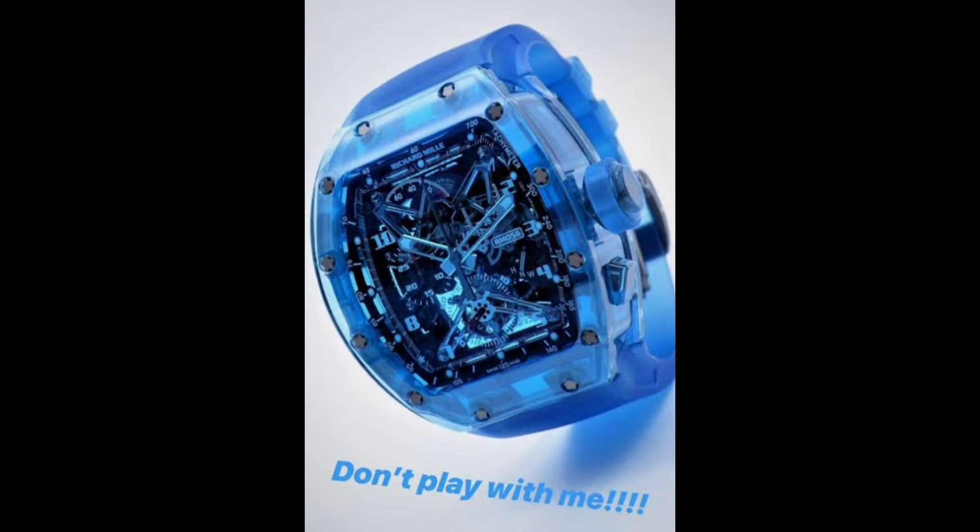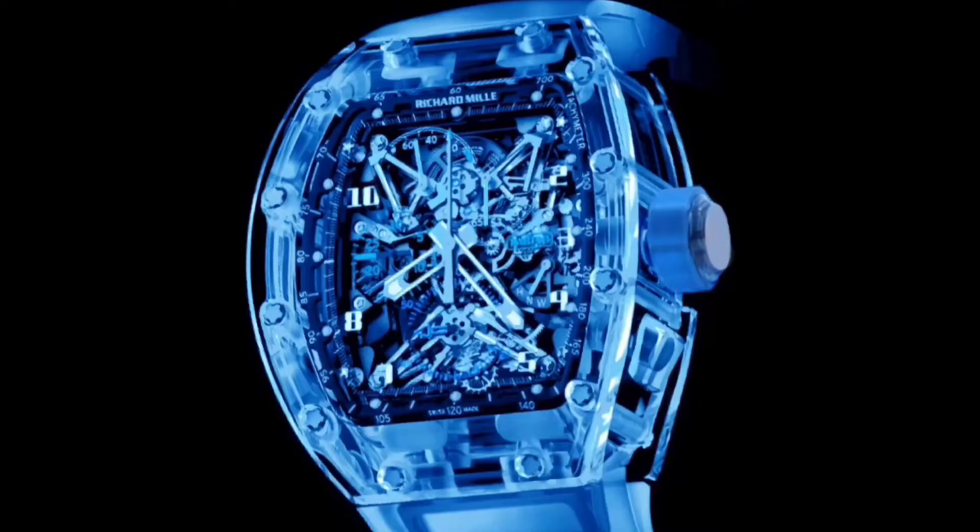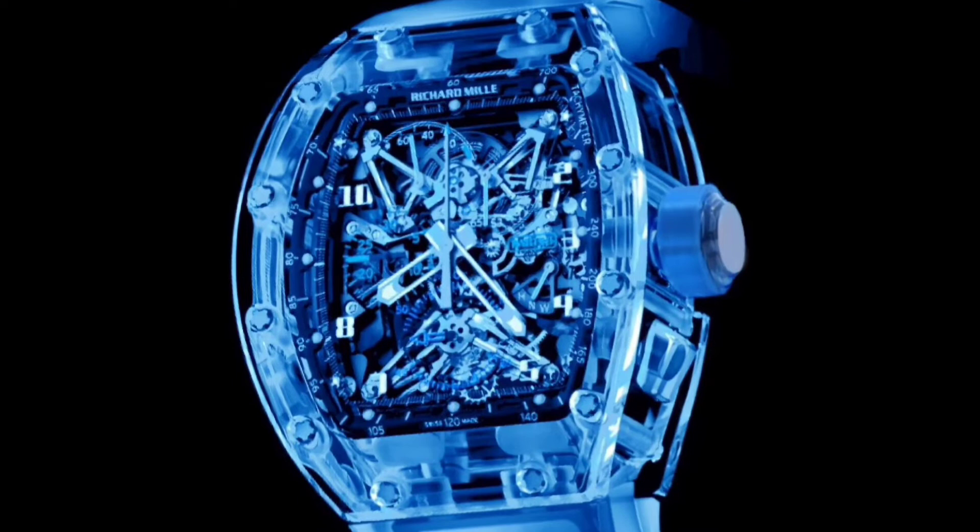Let's dig into his limited RMs. First, we have the RM 056 Tourbillon in blue sapphire. This timepiece is one of the most complicated timepieces ever made by the brand, powered by a manual winding tourbillon movement with hours, minutes, seconds, split seconds chronograph, 30-minute totalizer, power reserve, torque, and function indicators.